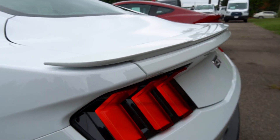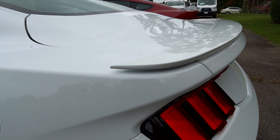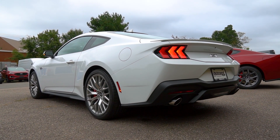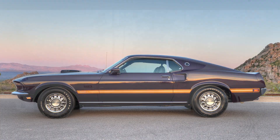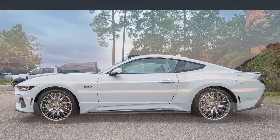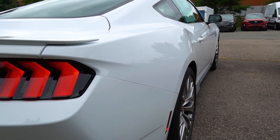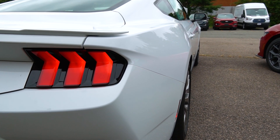Up here you have a nice little wedge spoiler, or you can do a spoiler delete or get a higher spoiler with the performance pack. The body lines of this new Mustang actually follow the body lines of the fastback Mustang of the late '60s, from the roofline down the fastback to the trunk. The rear haunches are also a little bit wider, giving the car a more muscular presence on the road.